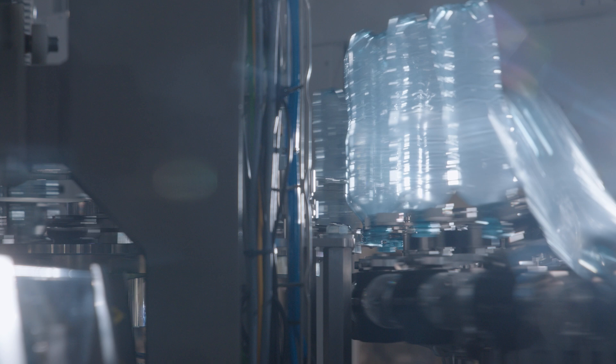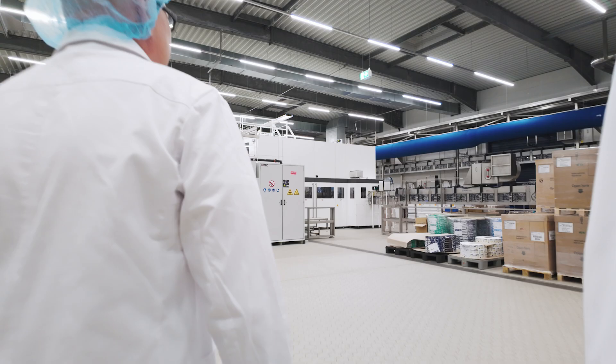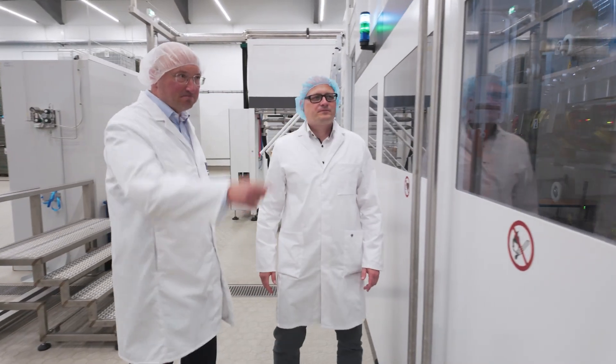With our commitment to sustainability and a filling capacity of more than 500 million bottles per year, we need a partner who thinks and acts as we do. This is why we like working with KHS, who have already implemented a number of sustainable and powerful systems and solutions for us.